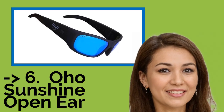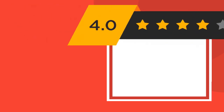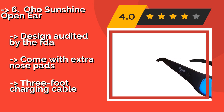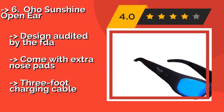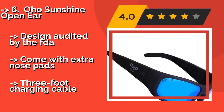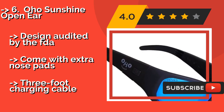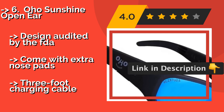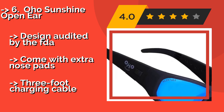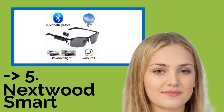The Oho Sunshine Open-Ear, approximately $86. With the Oho Sunshine Open-Ear, you don't need earbuds or bone conduction technology to hear your music and phone calls. Earbuds are included, but you can also play sounds directly through small speakers built into the frames. Design audited by the FDA. Come with extra nose pads, but only a 3-foot charging cable.